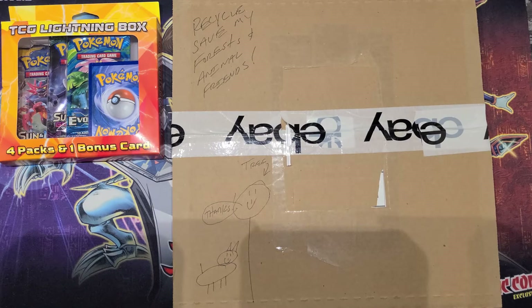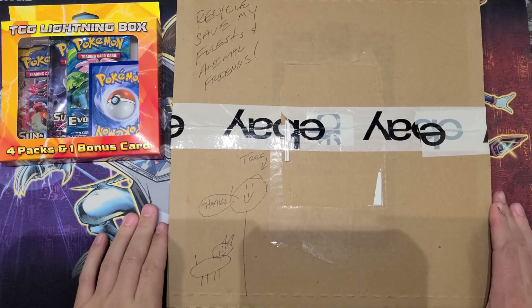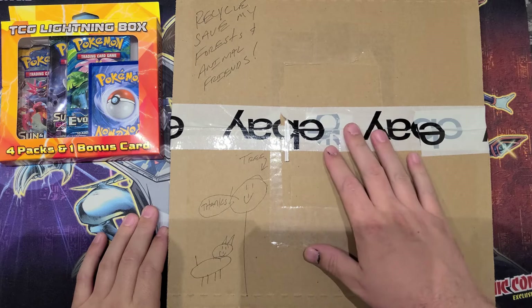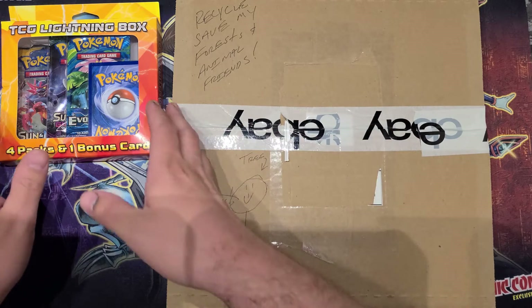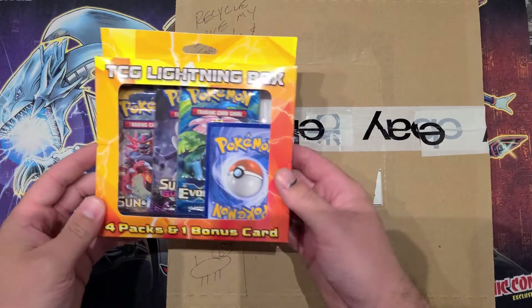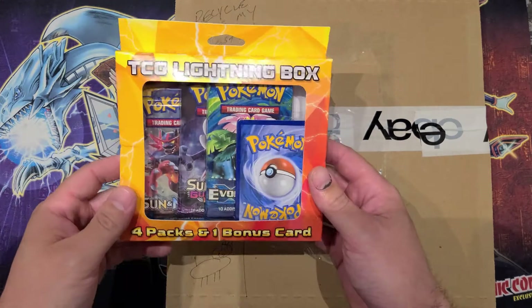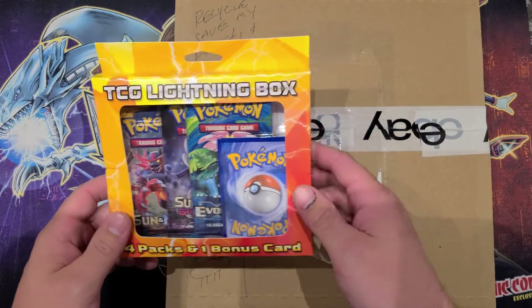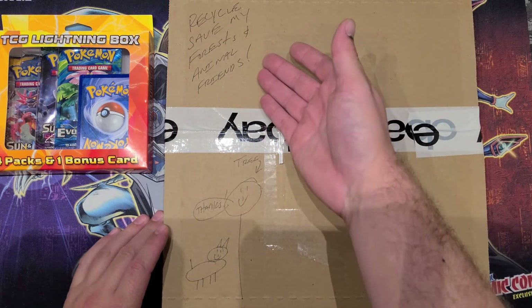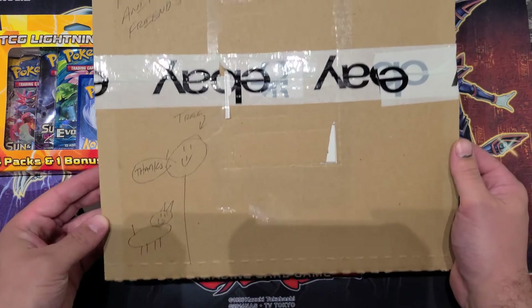What's up YouTube, today I have a quick little video. This is a YuGiOh-related package I got that I wanted to open on camera. Next to that I have this Walgreens exclusive TCG Pokemon box with an exclusive card — it says four packs, and the evolution is kind of cool, you know, get a little Charizard or something. But first let me break into this nice little message from the person I bought it from on eBay: 'Recycle, save the forests and the animal friends.' Nice little positive note for the day.